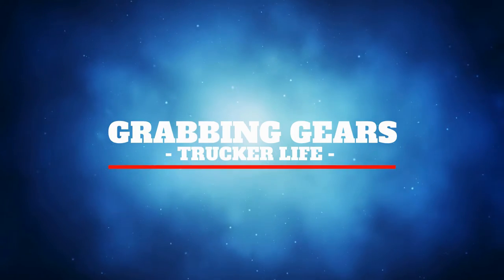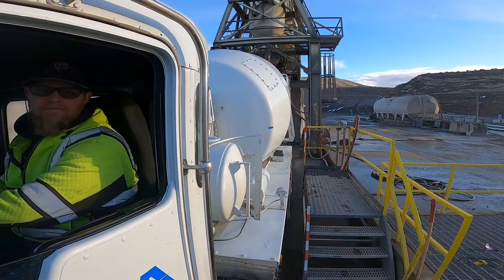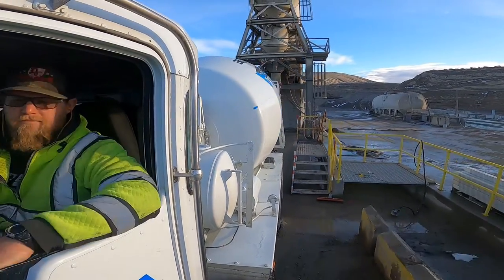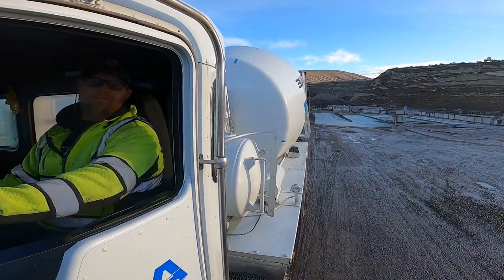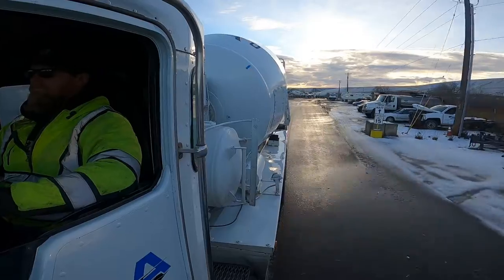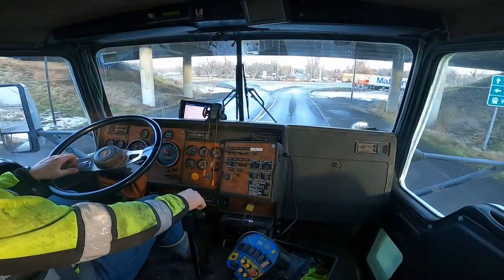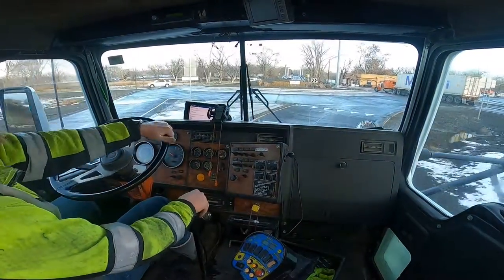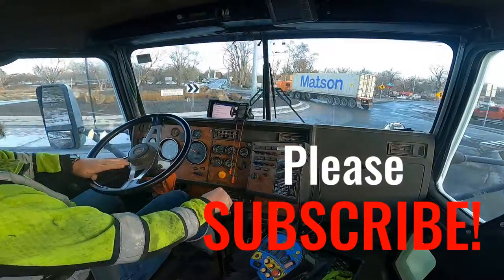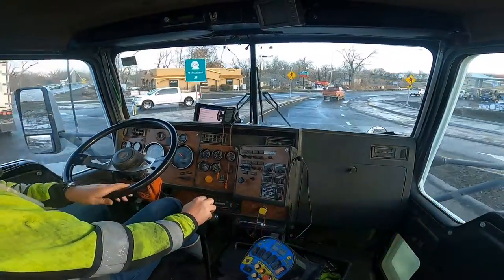We got back to the yard — this is our second job of the day, it's about nine o'clock. Got loaded for nine yards, that's almost a full truckload; usually a full truck is 10 or 11 yards. It looks like it's going to be a foundation pump job, so we'll get to the job site, back up to the pump, and dump all our concrete into it.